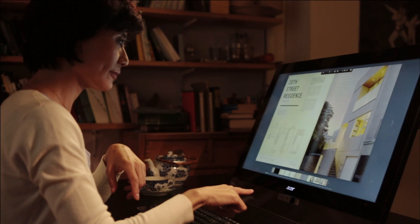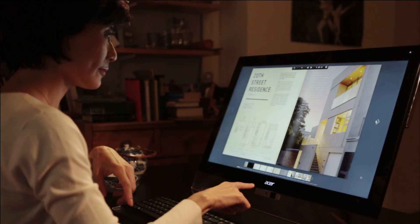When we talk to each other, we use words and body language to get our message across. Now, you can also do this with your computer.